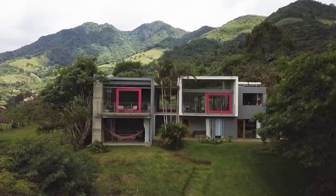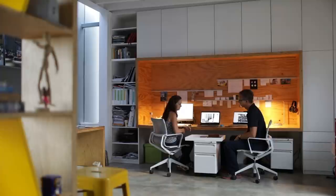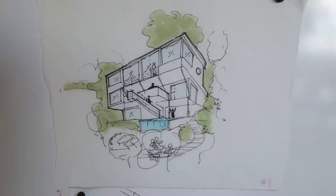Hi, I'm Richard. I'm Daniela. Welcome to our home. My name is Richard Hammond. I'm an architect living in Costa Rica. My name is Daniela Hammond. I'm an architect and co-founder of Inverse Projects.